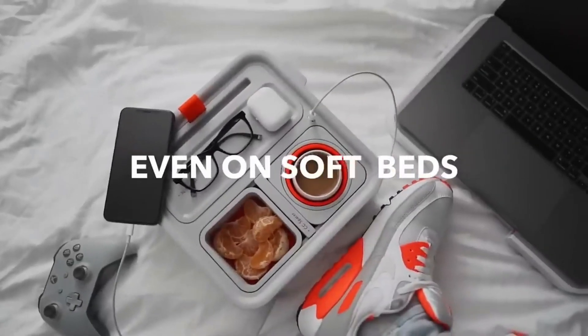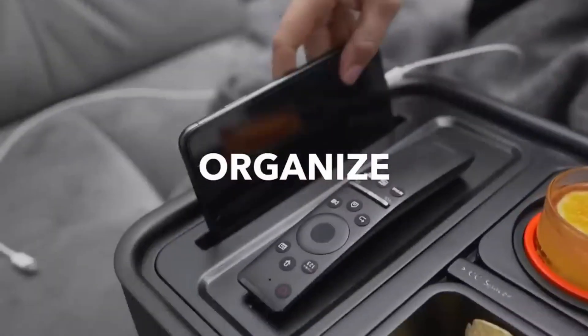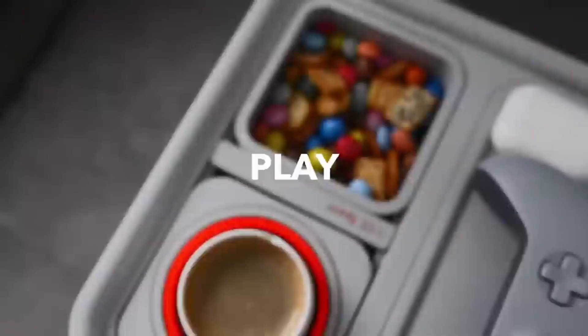Additionally, the gadget allows you to charge other devices using the USB Type-C port on the back of the lid. Armrests have been added, and the idea was successful on Kickstarter, where the creators raised over $2.3 million. The current price is $90.